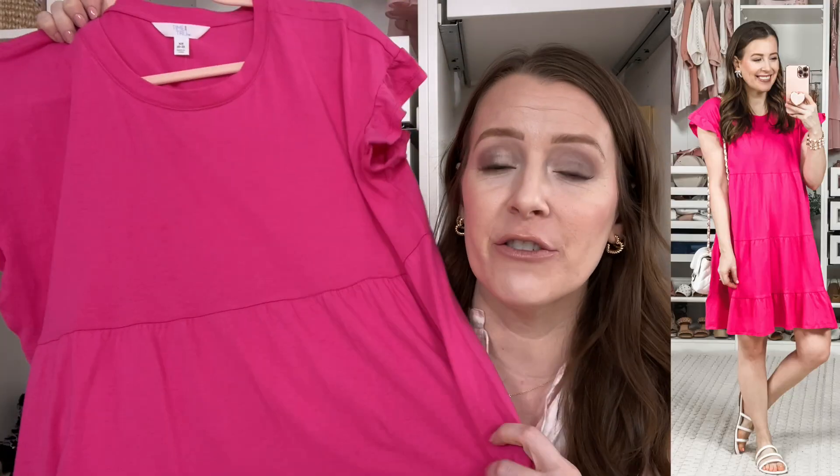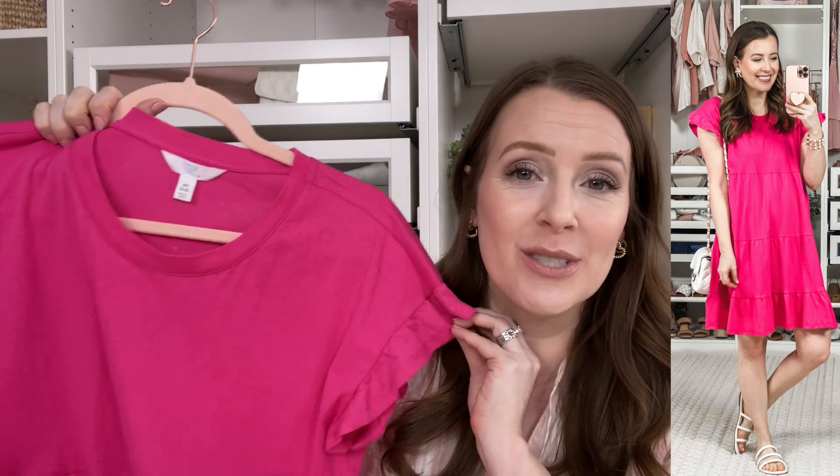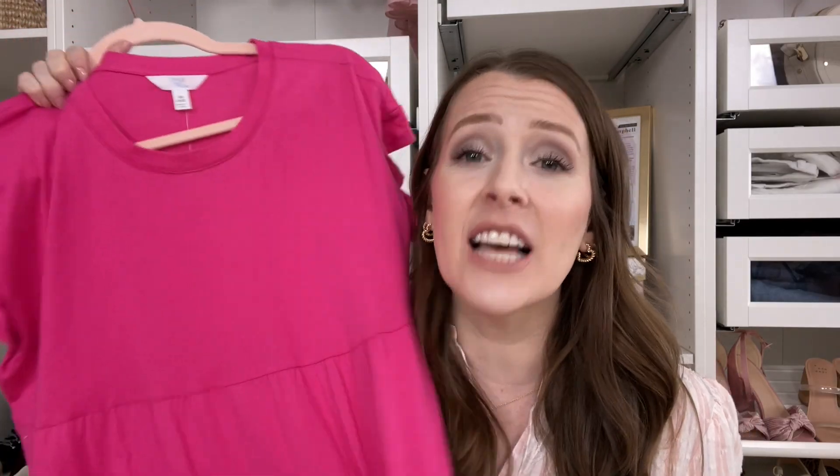My last favorite that I kept this season — it was really hard to narrow these things down — but I had to pick this because it's so versatile. It is this beautiful dress from Walmart. This one doesn't have pockets, but I love the ruffle sleeves. This is such a great t-shirt dress for an amazing price — you cannot get a better price. I'm in an extra small and I would definitely size down in this one, but it's super flattering. You can dress it up or dress it down. It comes in so many fun colors and I will link it in the description box.